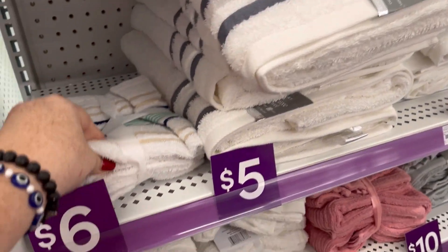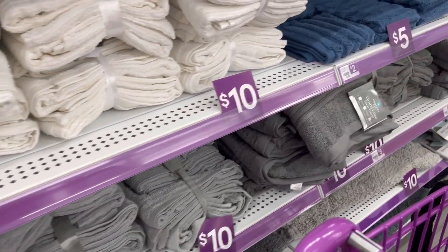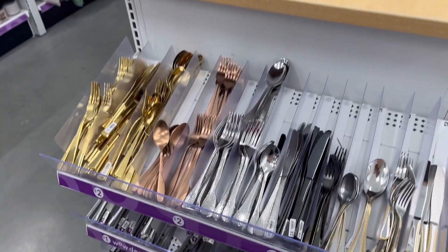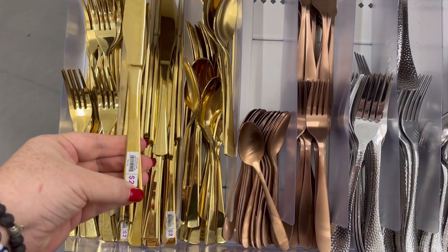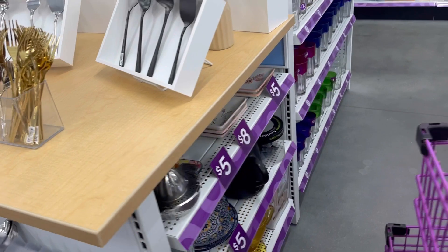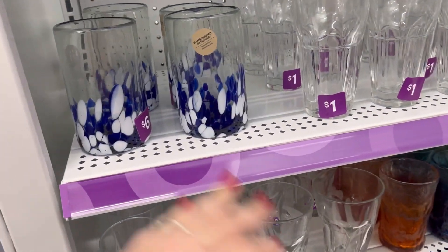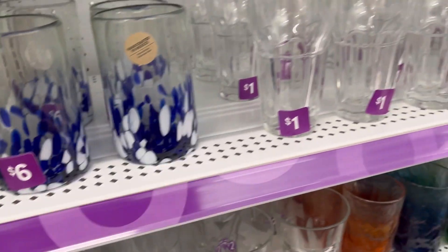It was a pretty nice towel for $5, and then they had some for $10. A great way to stock up if that's something you need or you're just getting a new apartment. I really do like this silverware — that's $2 a piece. Just really cute stuff. Like, who knew this existed? I think it's really cool. They also have these glasses for $6.